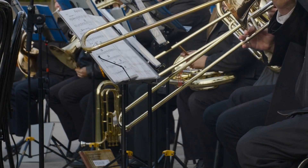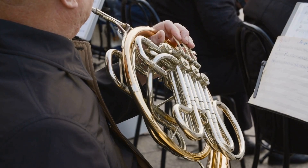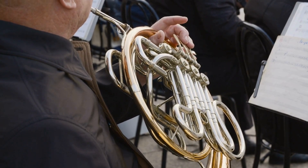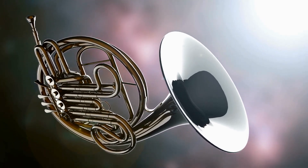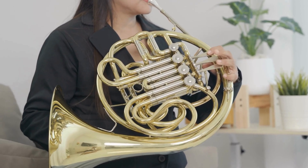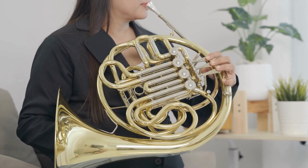If you've ever stood near a brass band, watched a trumpet shimmer under stage lights, or marveled at the warm, commanding sound of a French horn, you've already experienced the magic of brass. This golden alloy has shaped the voice of orchestras, jazz ensembles, and marching bands for centuries.